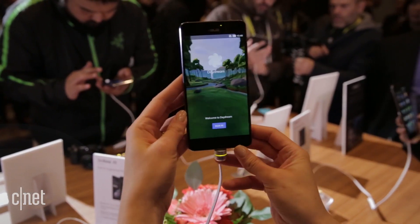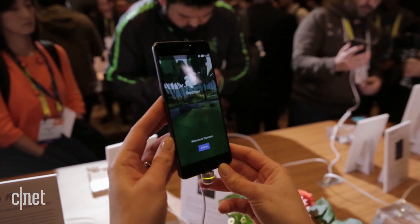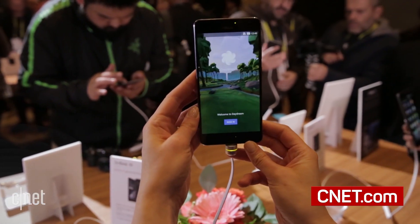We still don't know how much this phone is going to cost, but it will be available in Q2 of this year.